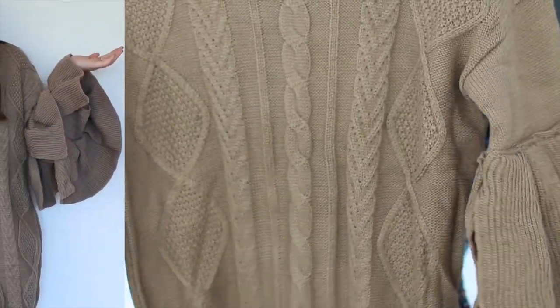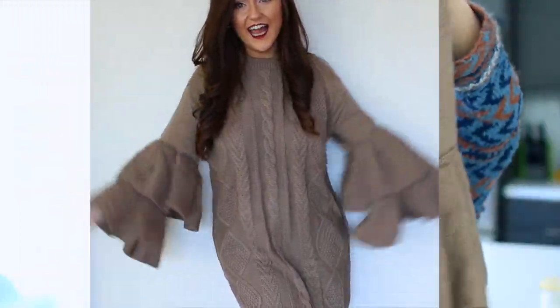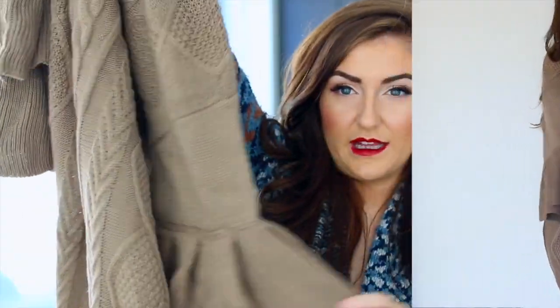Finally, the things I picked up from Chic Wish — one of those really fun websites that a lot of bloggers work with. They actually sent these to me, though this is not sponsored by any means. First is this little sweater dress — it's got these extravagant, dramatic bell ruffle sleeves and I just love it. I think it's so cool.